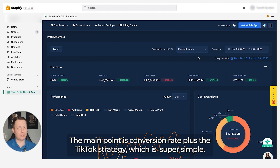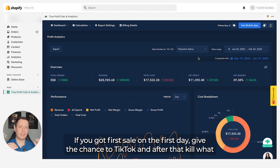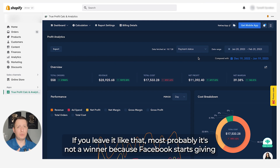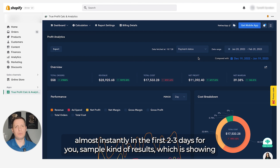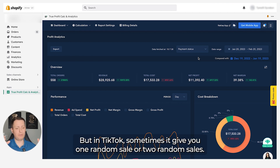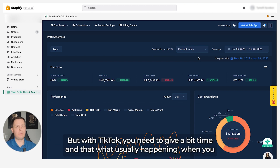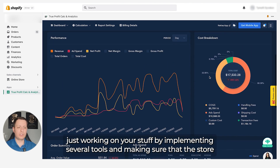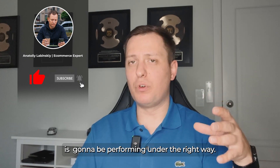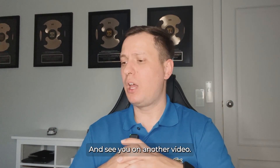The main point is: high conversion rate plus the TikTok strategy. It's super simple — you have to give TikTok time. If you get a sale on day one, give it a chance. Kill what doesn't work and give it another day or two. On Facebook you usually see results within two or three days clearly, but on TikTok you might get one or two random sales and people kill the campaign too early. Give it a bit of time, implement the right tools, and make sure your store is performing correctly. Manage your store wisely — leave any questions in the comments below and I'll be happy to answer. See you in the next video.